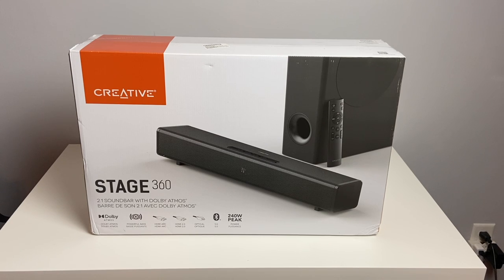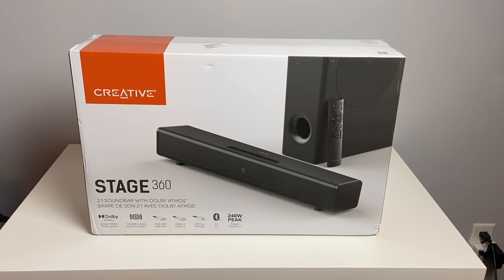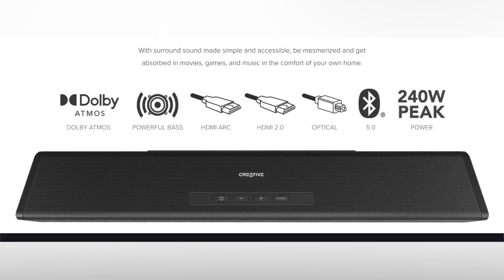Just to give you some quick details on the Stage 360 before we go into the unboxing. This is a 2.1 soundbar, and as you can see, we have a somewhat smaller soundbar and subwoofer combo. I think this would be great for a bedroom setup or for a computer setup. Even though this is a compact system, it actually still packs a punch — 240 watts peak, and it also includes Dolby Atmos.